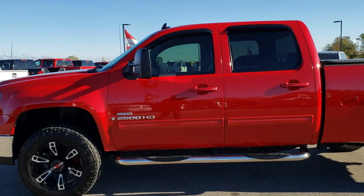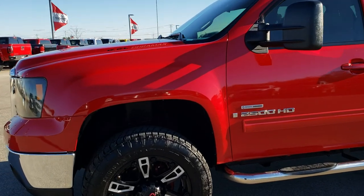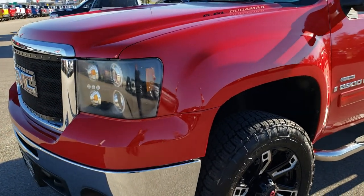This is stock number 9735. We are here at Summit Automotive in Fond du Lac, Wisconsin, your new and used heavy-duty truck headquarters.